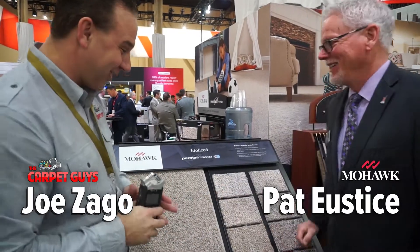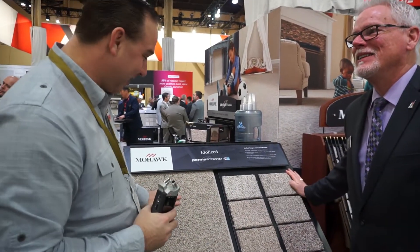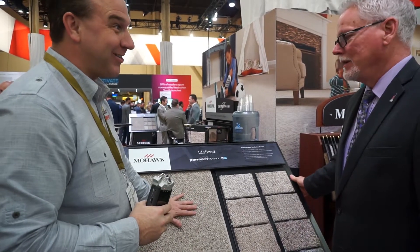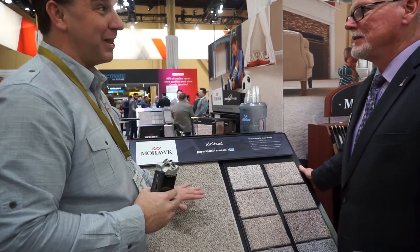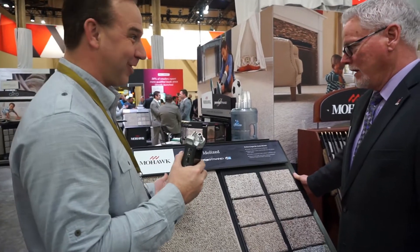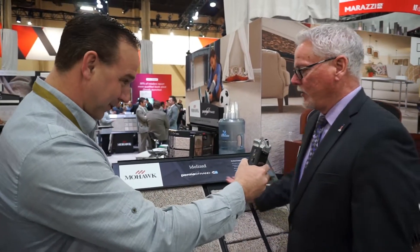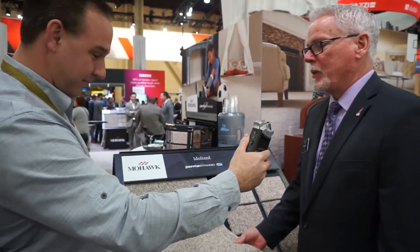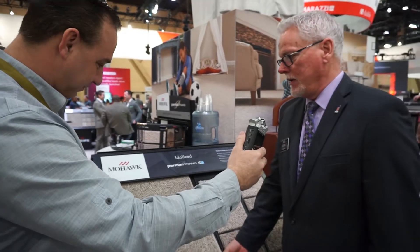This is something I'm really excited about because Berbers are really coming back strong. This is a great looking product and what I really like about it is you've got all the bells and whistles and a really good price point for our customers. This product is probably one of the better values for the type of product that it is that we've introduced this year, and I think it's going to be a great product for your customers.